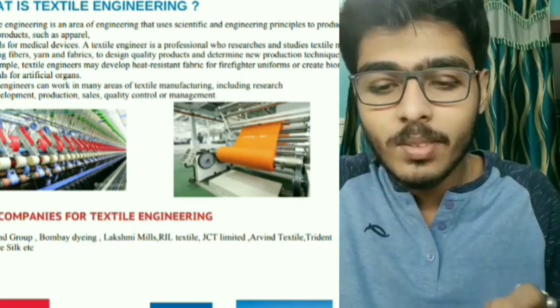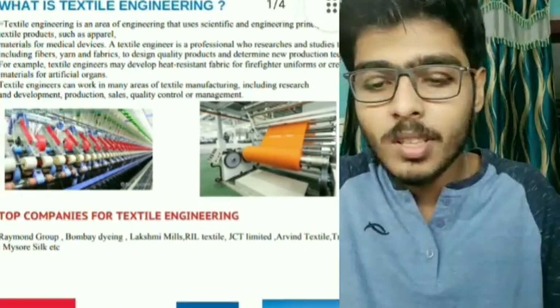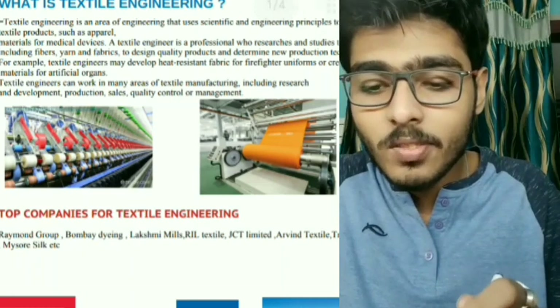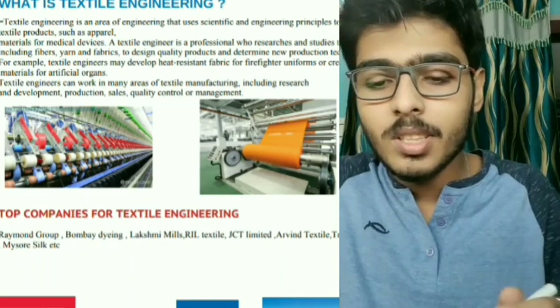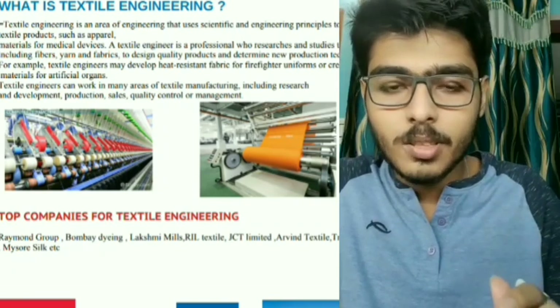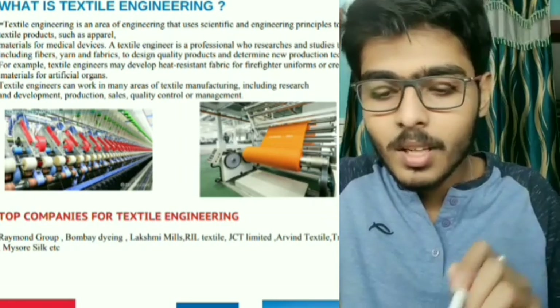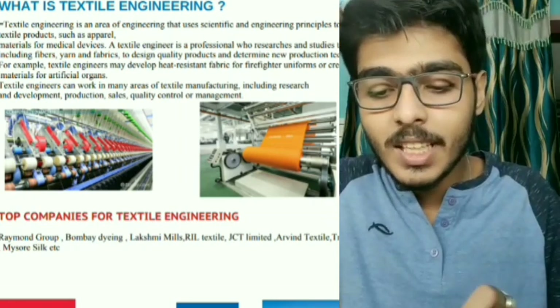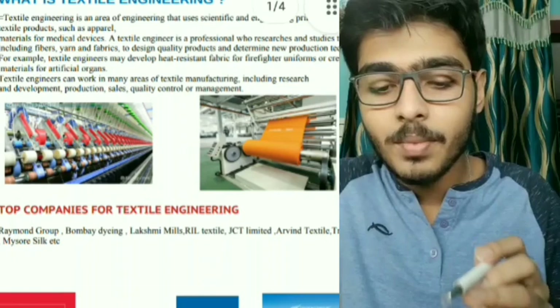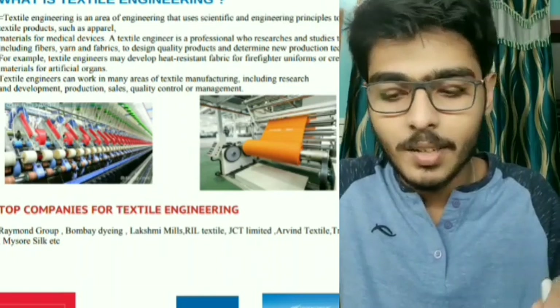Textile engineering is an area of engineering that uses scientific and engineering principles to produce or improve textile products such as apparel and materials for medical devices. Basically, it covers yarn size adjustment, color composition, screening, production costing, flexibility, and computer applications in fabric design.